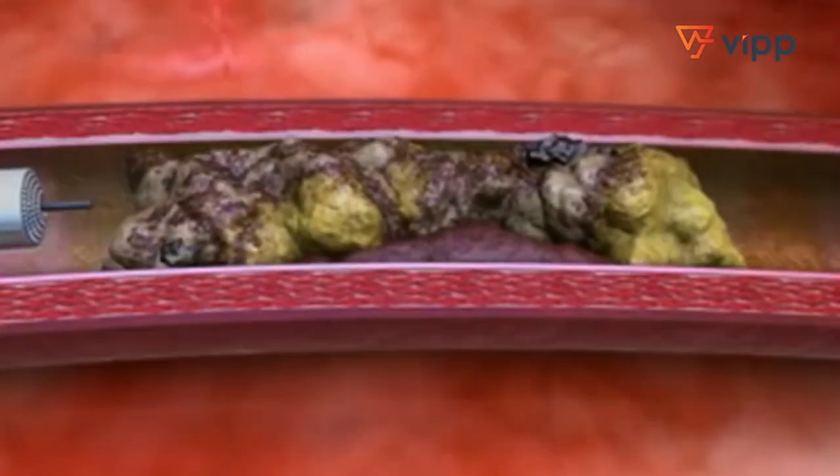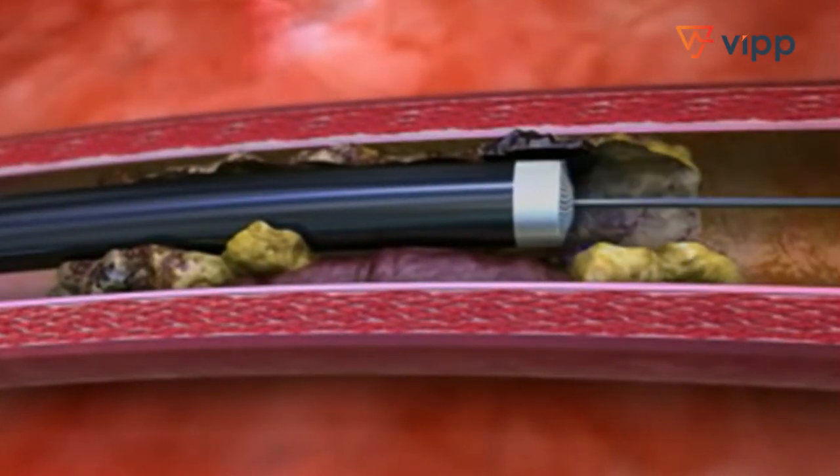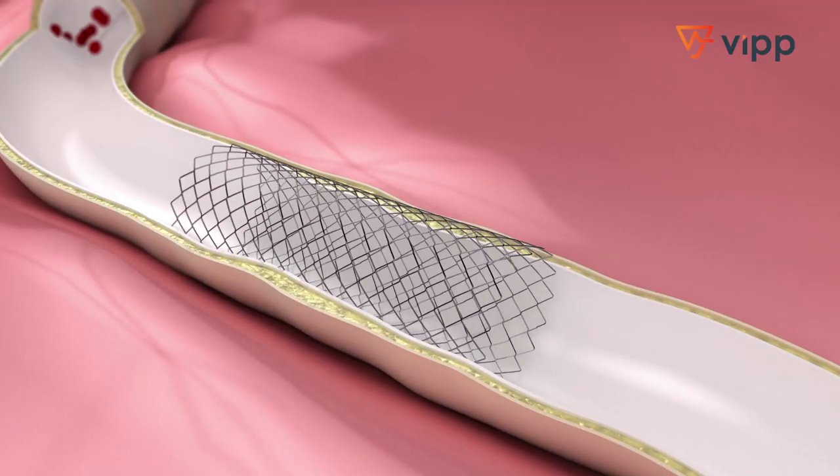We have other tools such as atherectomy devices. These are devices that clean the blood vessels from within. They burn or churn out the plaque that has built up within the artery, helping us improve the vessel lumen and blood flow.